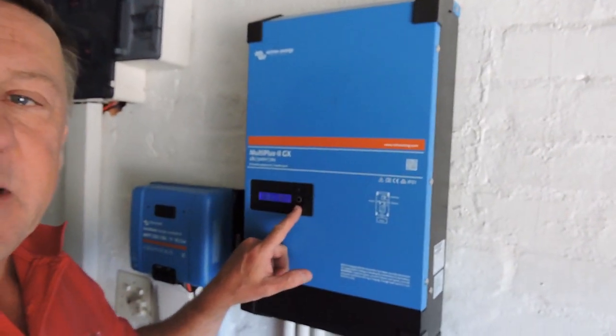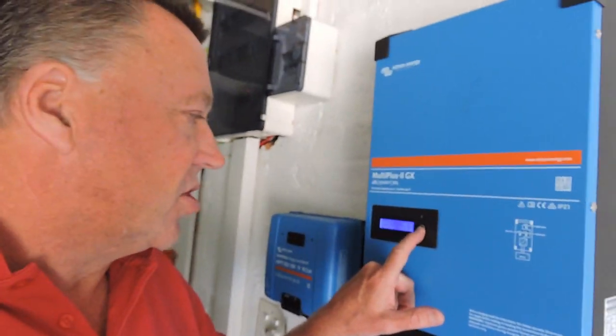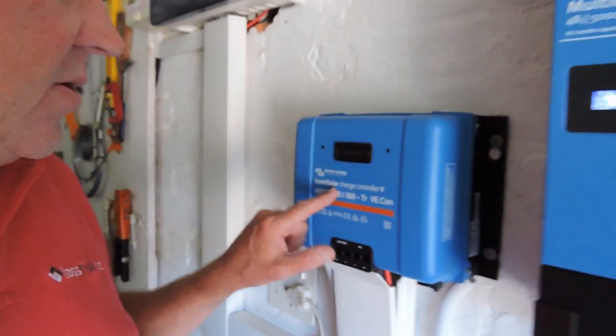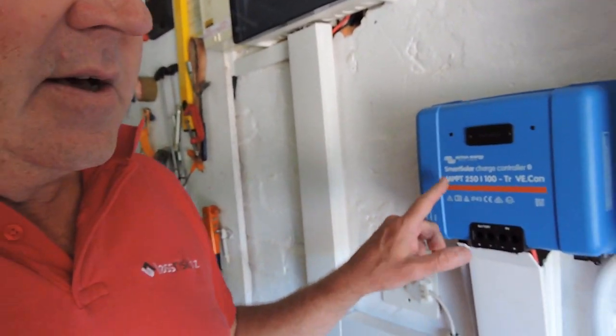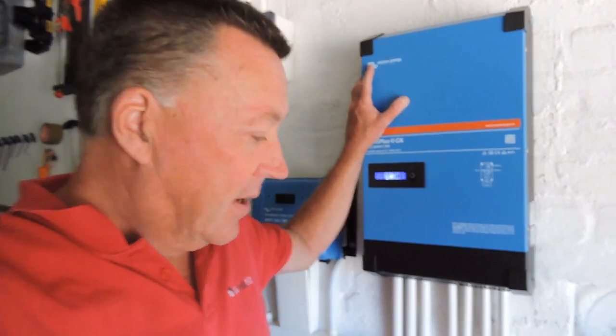One of the advantages of the Victron GX is that you get a little display which is pretty handy for looking at state of charge, power, yield, etc. And MPPTs with bulk absorption are always quite handy. But obviously these things are located in garages — not generally in your kitchen when you're making tea in the morning. Batteries with a couple of LEDs to show state of charge are really handy, and I'm a great analog fan.